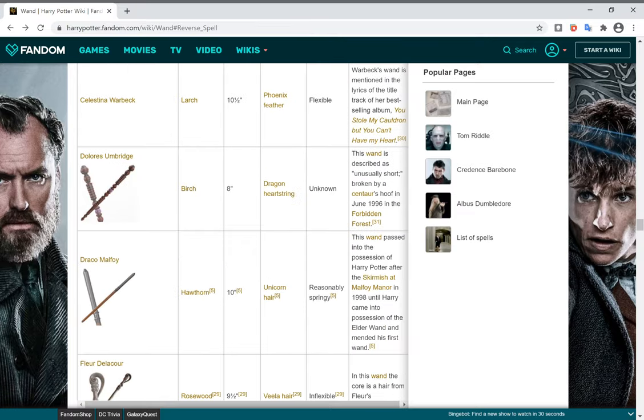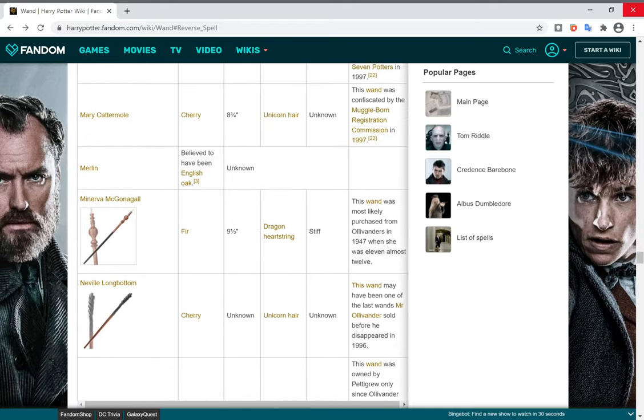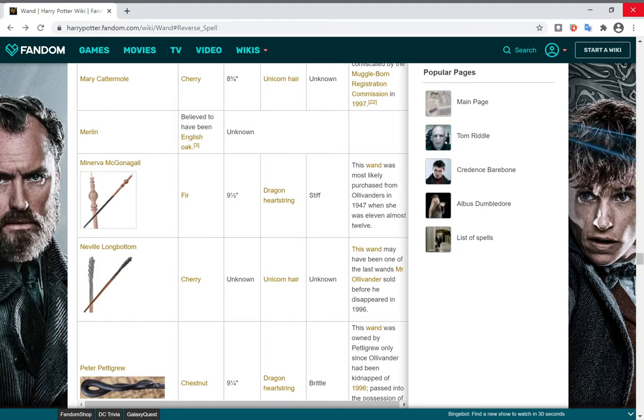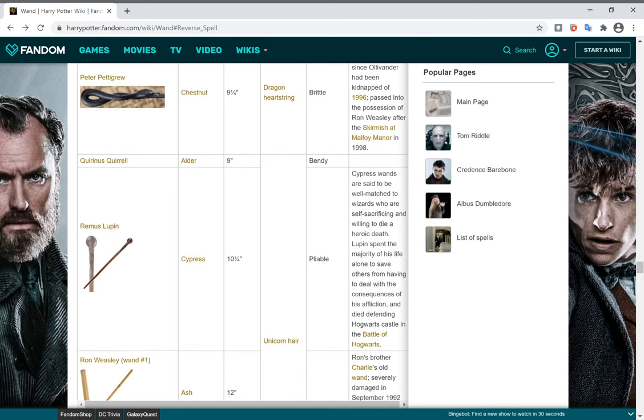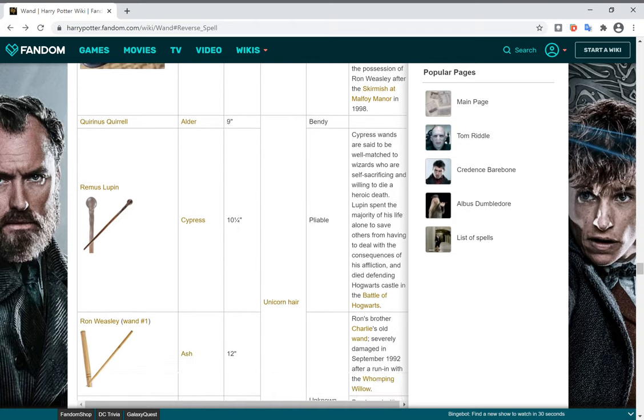Minerva McGonagall's wand has Fir wood and a Dragon Heartstring core. Neville Longbottom has a wand of Cherry wood with a Unicorn Hair core. Remus Lupin's wand has Cypress wood and a Unicorn Hair core. Quirinus Quirrell has an Alder wood wand that is quite bendy, and also has a Unicorn Hair core.